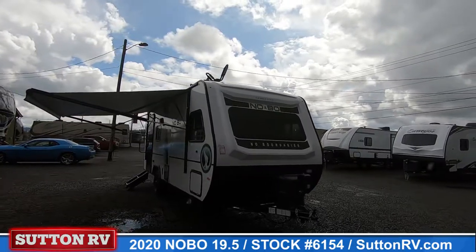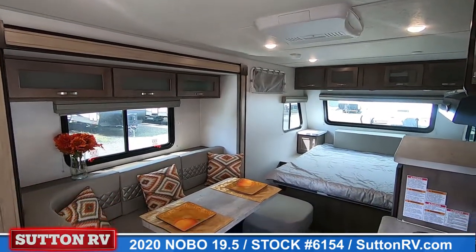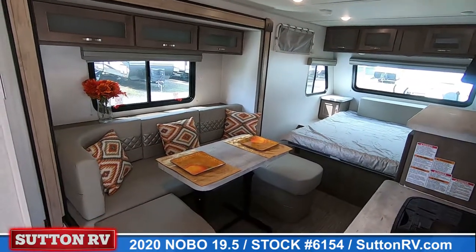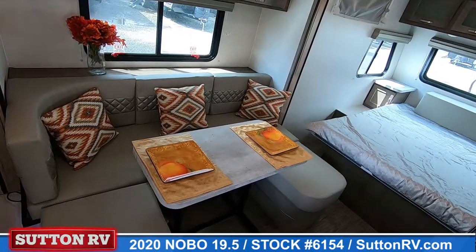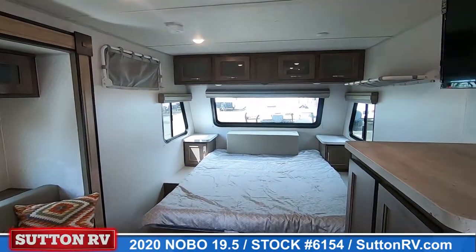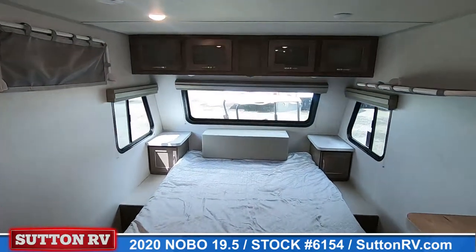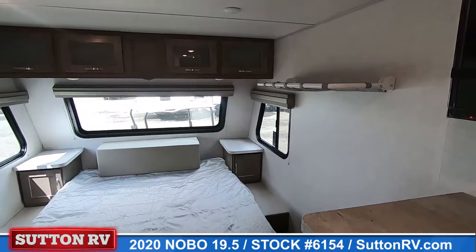Additionally, the upscale interior focuses on thoughtful, useful design with ample storage and an ergonomic and refreshing living space. Lengths range from 12 up to 25, and are attractively equipped with both familiar standard equipment as well as fresh features for a truly unforgettable adventure.